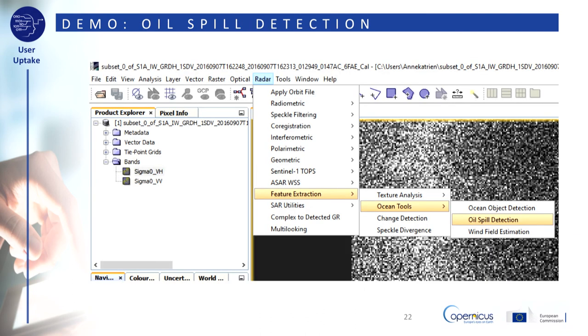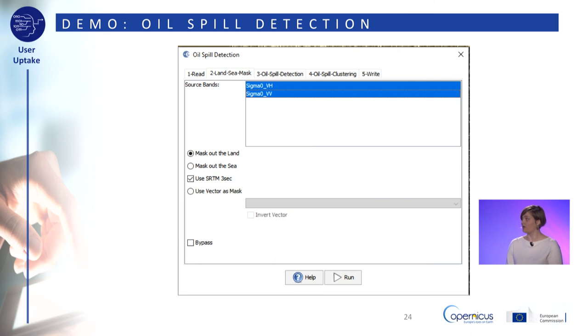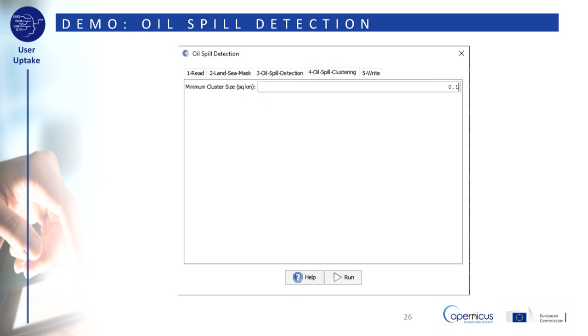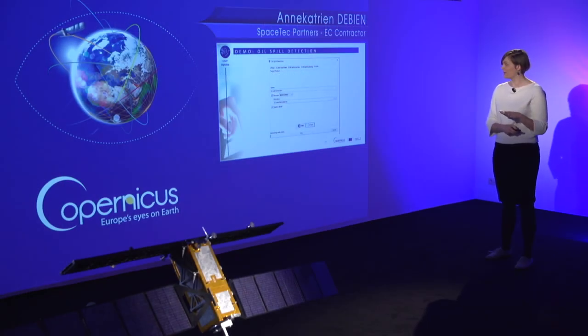We'll do the same for Oil Spill Detection — the workflow within SNAP is mostly the same. You'll find the Oil Spill Detection tools under Radar, Feature Extraction, Ocean Tools, Oil Spill Detection. Make sure the source product is your calibrated subset, and under Land Sea Mask select both sigma nought VH and sigma nought VV to keep land areas out of your results. Leave the parameters under Oil Spill Detection and Oil Spill Clustering at their default values. Save your output with a recognizable name and click Run.